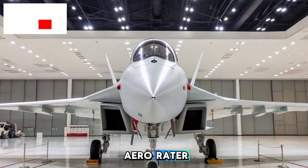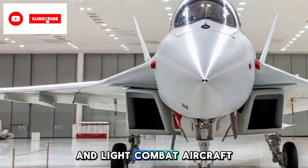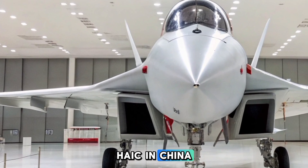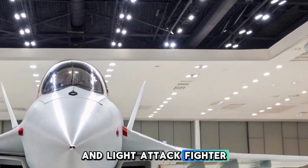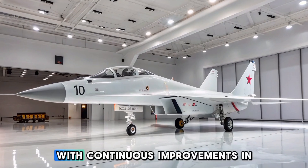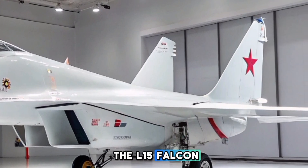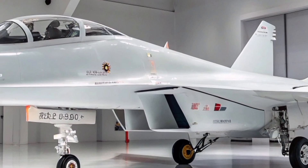Welcome to Aero Raider. The Hongdu L-15 Falcon has emerged as one of the most advanced jet trainers and light combat aircraft in the market, designed and manufactured by Hongdu Aviation Industry Corporation (HAIC) in China. The L-15 is built to serve as an advanced jet trainer and light attack fighter, catering to air forces looking for a cost-effective, high-performance aircraft. With continuous improvements in avionics, engine technology, and combat capability, the 2025 version of the L-15 Falcon stands as a strong competitor in the global market for modern jet trainers.